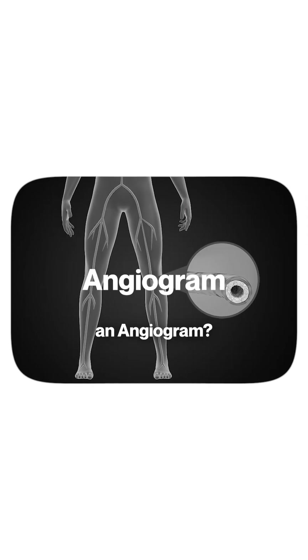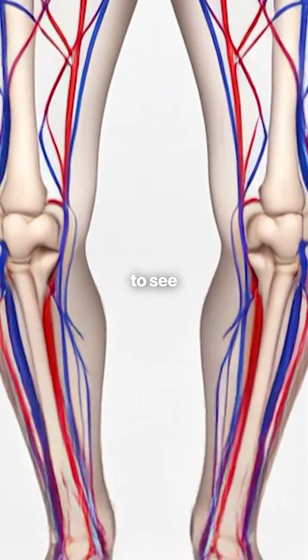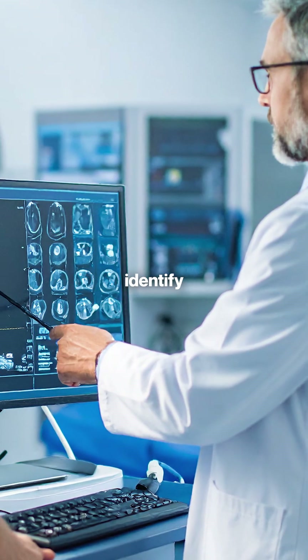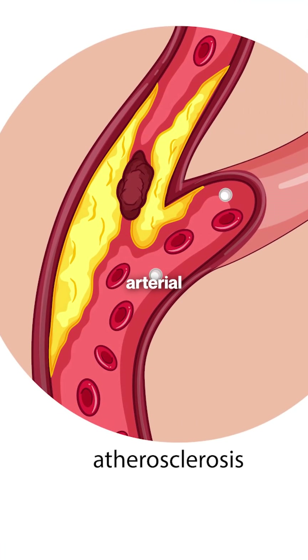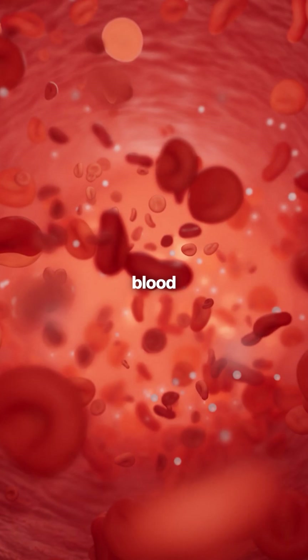What is an angiogram? An angiogram is a special type of x-ray that allows us to see your blood vessels in detail. We use a contrast dye that highlights these vessels, helping us identify any blockages or abnormalities. This is crucial for diagnosing conditions like peripheral arterial disease, which occurs when plaque builds up in the arteries, restricting blood flow to the limbs.